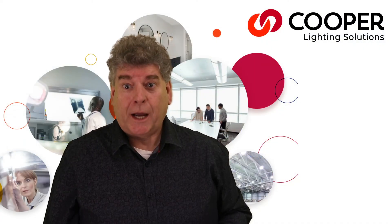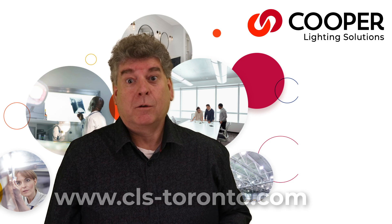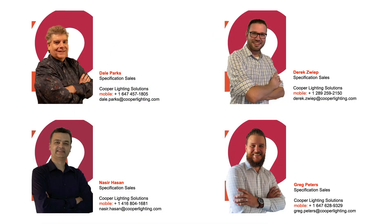The Perceived is available now. Please reach out to your Toronto Specification Sales Rep at clstoronto.com. And while you're at it, subscribe to our channel and hit that notification bell for more updates. Until next time, thanks for watching.